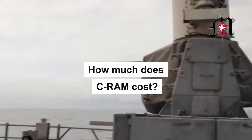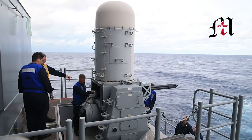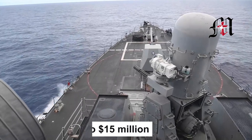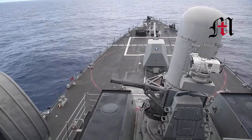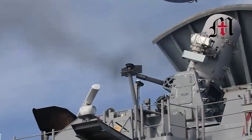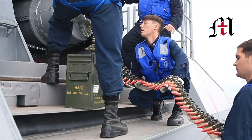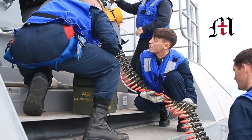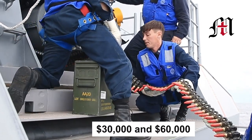How much does C-RAM cost? As you might expect, such a sophisticated piece of kit does not come cheap. Each C-RAM system costs somewhere in the region of $10 to $15 million, depending on the final spec of the units purchased. With such a massive rate of fire, this unit literally burns through bullets. A typical engagement with a single missile could range from $30,000 to $60,000.